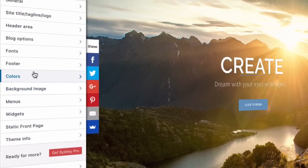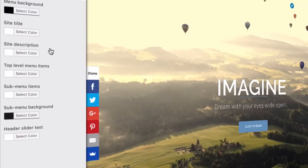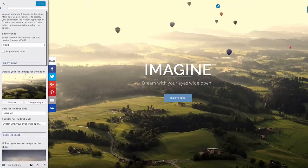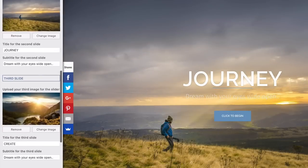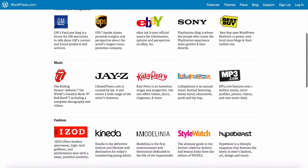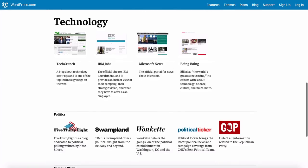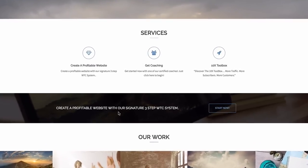Before we dive right in, let me walk you through exactly what you're going to be learning and building so you have a clear mental picture of your new website. This website is built using something called WordPress, which is a breeze to use — it is one of the best content management systems out there.